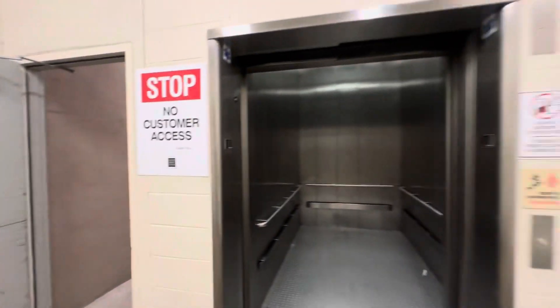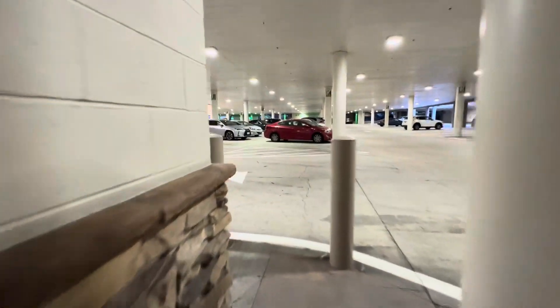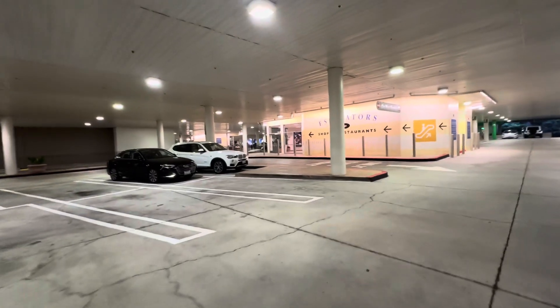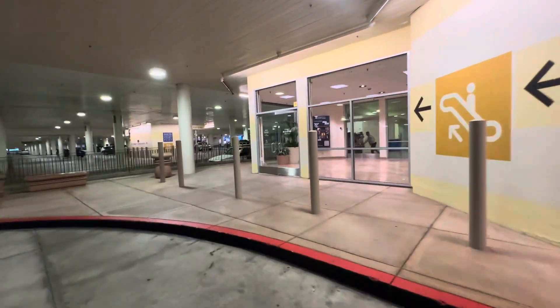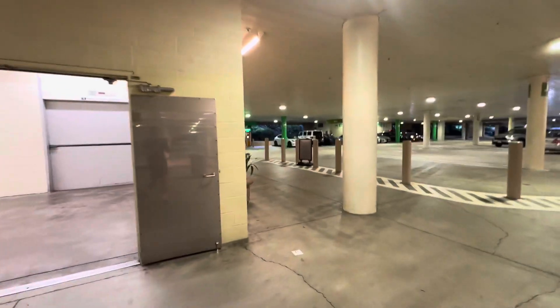I'll show you how to get to it. There it goes. You go this way, and then the Mitsubishi glass elevator is right up there. These are the escalators — there's a freight elevator in there. Look, that's the escalators that go up. There's a freight in there, so yeah, that's how you get to it. Oh, it's a push — there's a dock. Look at that. Anyway, that will be it. I've already filmed that one. Thank you so much.